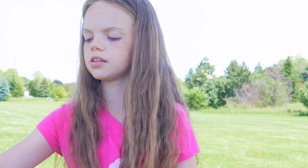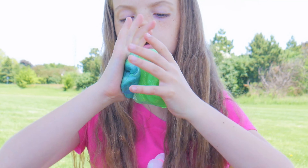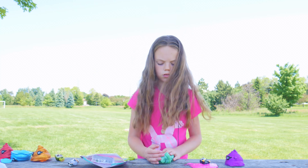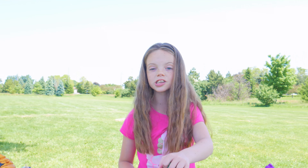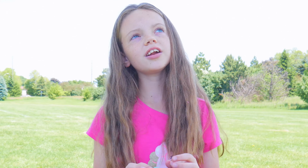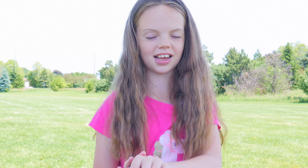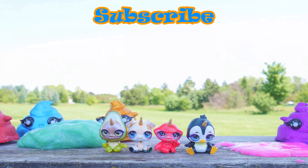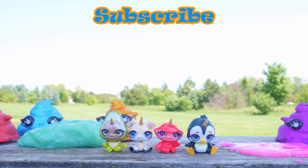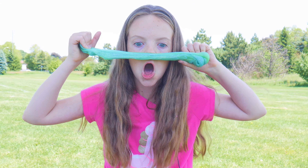That looks so cool! Now let's have the rainbow — three, two, one. Cool. I hope you guys enjoyed this week's video and don't forget to subscribe, turn on post notifications, and I'll see you guys next time. Bye-bye!